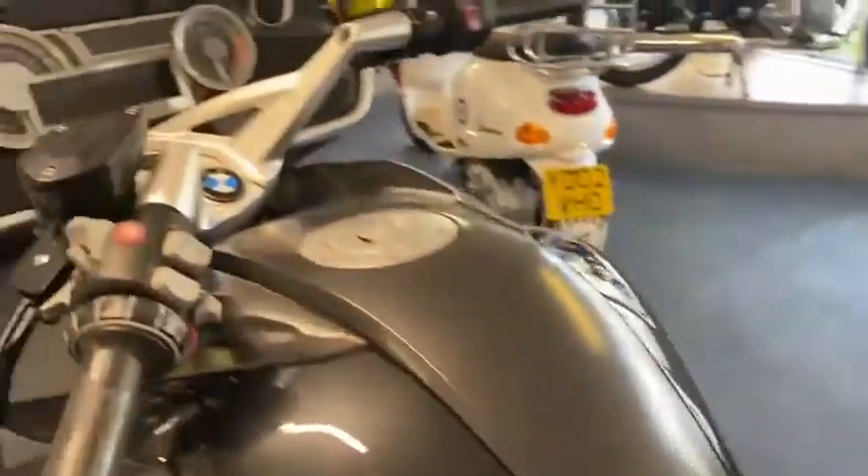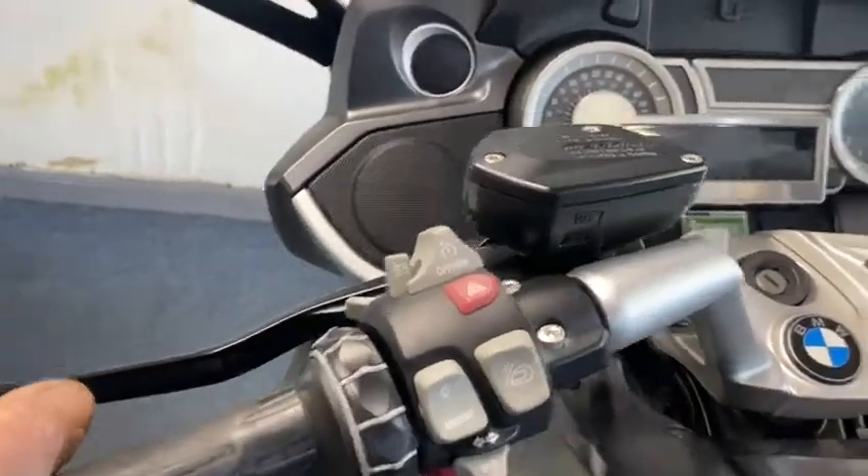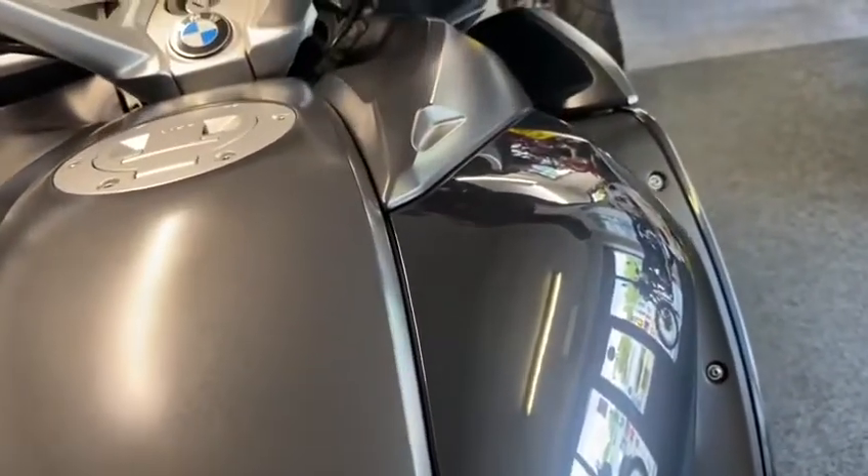Heated seats, everything on this — you've got lock, cruise control. And the beauty with this as well, you've got the media on it, so you've got all the media. Look at the paintwork on the tank — no, they're not scratches, that's just the shine on it from outside.